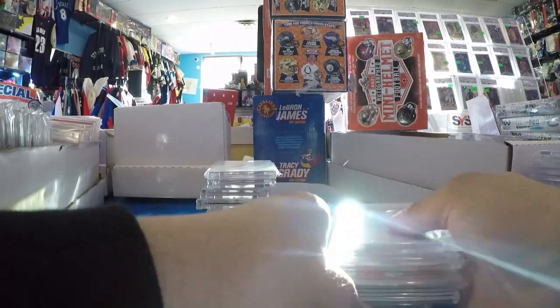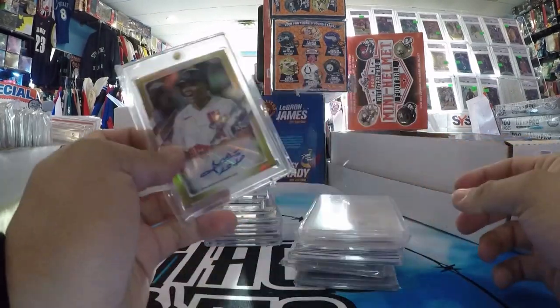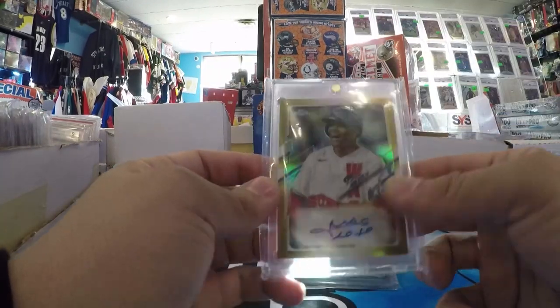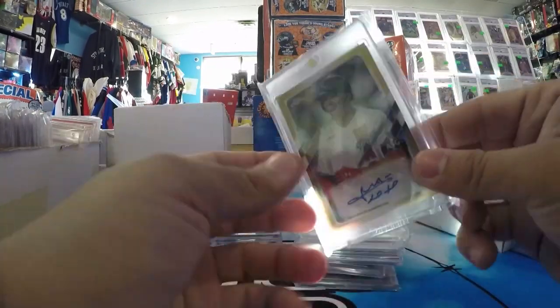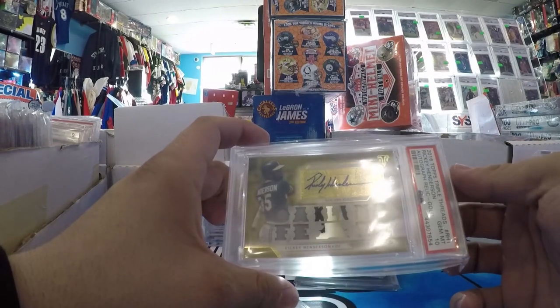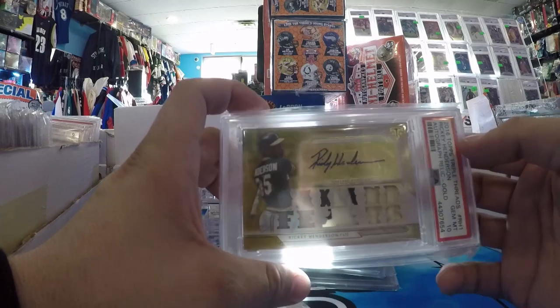A few more — I'm going to save the best two for last. Got a Soto Topps Update Gold Refractor Auto, 22 of 50 — jersey number. Ricky Henderson, a pop 1, 2016 Triple Threads Game Use Patch Auto, out of 9. Really hard to grade. Tatis Paddock number to 10, PSA 9 Auto, Dual Auto.